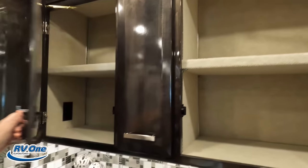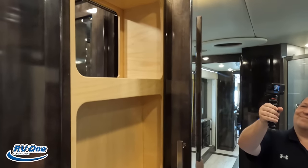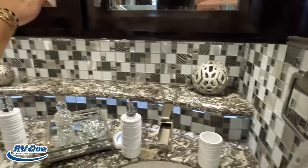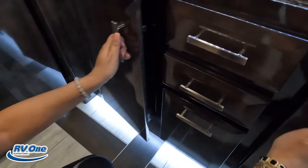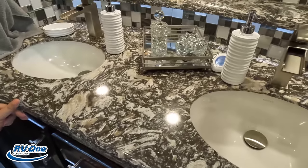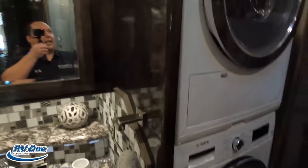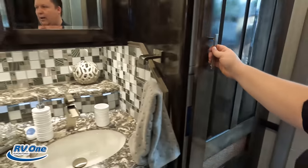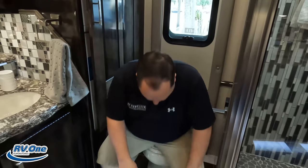Medicine cabinet — double. Very pretty. You have both sides with storage and three drawers — this is what your bathroom would look like. And right here we've got the Bosch stackable washer and dryer. They're doing Bosch everything for the appliances, which is cool. We like that brand consistency.